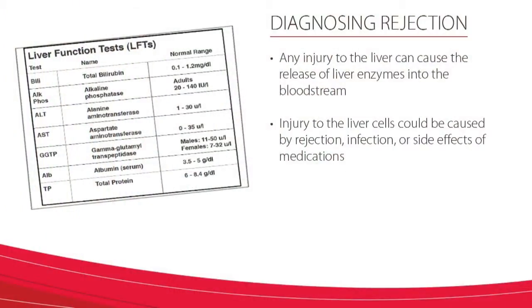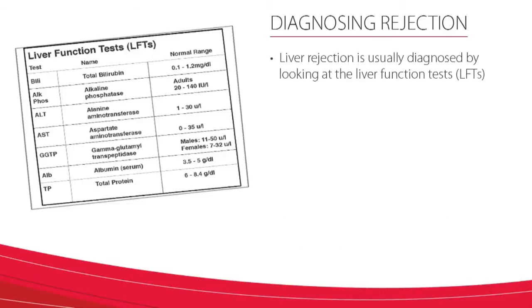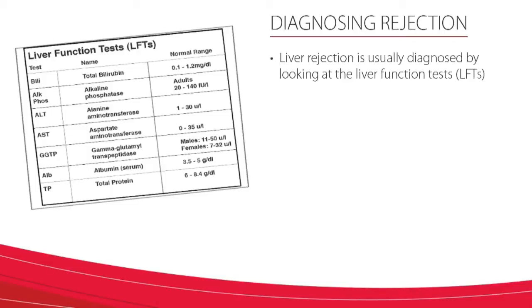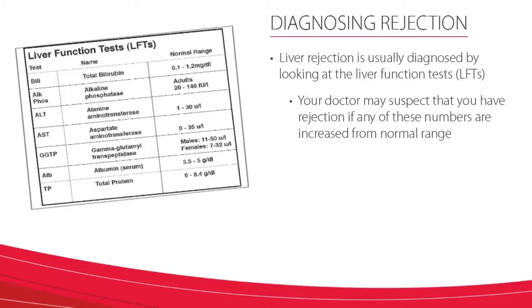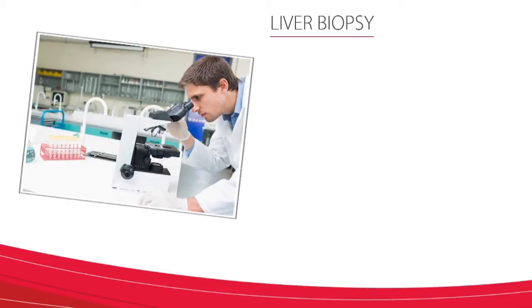How do you know you are rejecting your liver? Any injury to the liver can cause a release of liver enzymes into your bloodstream. An injury to the liver cells could be caused by rejection, infection, or side effect of medications. Measuring the liver function tests regularly and watching the pattern of the results can help your transplant team decide what is happening to your liver. Liver rejection is usually diagnosed by looking at your liver function tests. Your doctor may suspect that you have a rejection if any of the numbers are increased from the normal range. After your transplant, it is important to remember that some abnormal labs may be acceptable as you recover from the transplant or related complications and should improve over time, and others may indicate rejection and require treatment. All the liver function test results may help diagnose rejection.